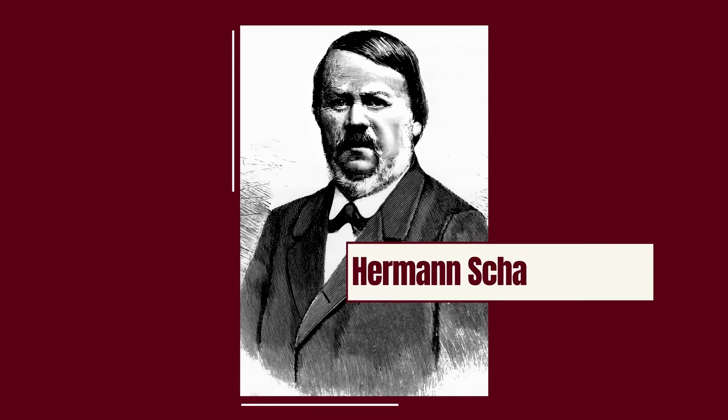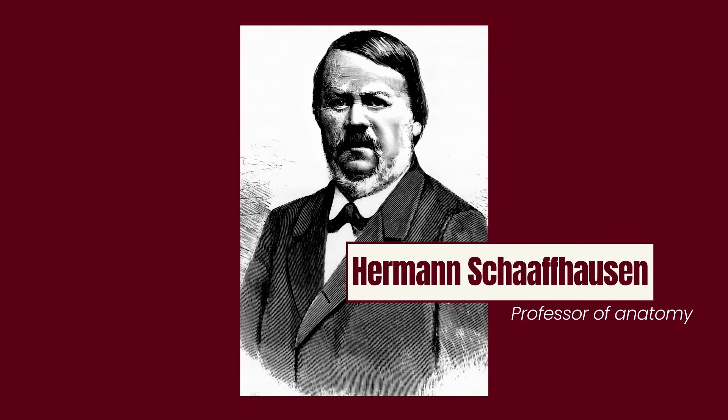After all, Fullrott was a schoolteacher, not exactly an expert in the field. So he took the bones and travelled to Bonn, where he consulted with a professor of anatomy called Hermann Schaffhausen, and he confirmed what Fullrott expected — they were looking at the remains of a primitive type of human. The Neanderthal had been discovered.